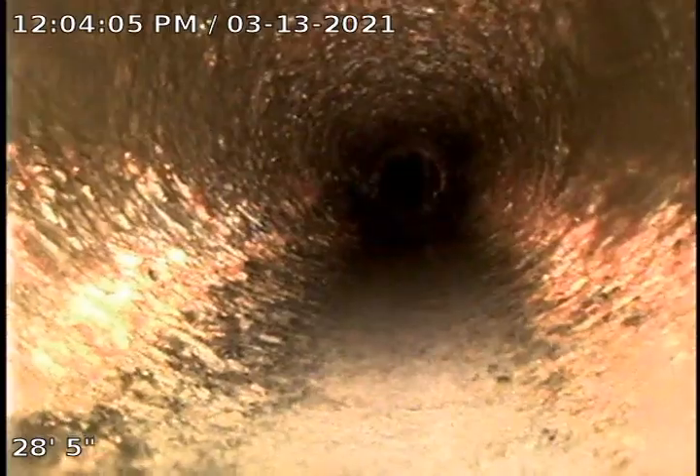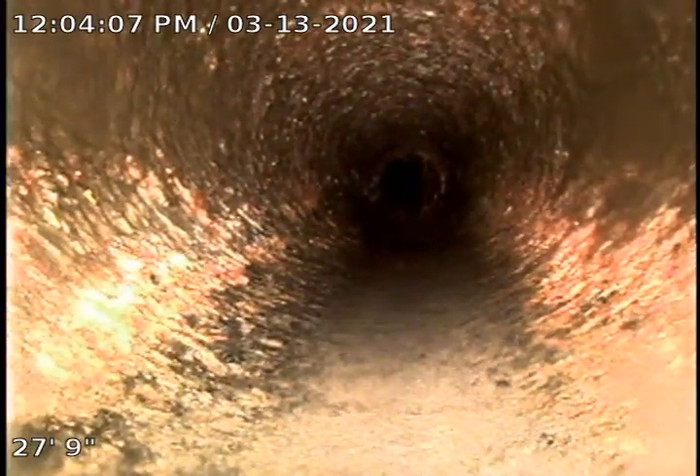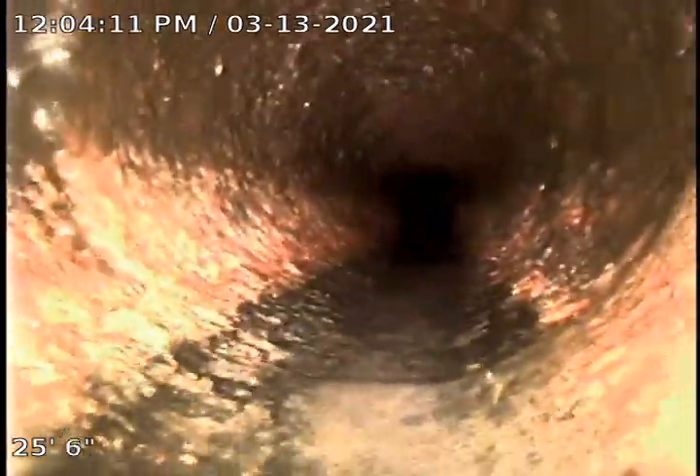Coming up here we have a belly. Bellies are caused by settling, maybe slight separations in the pipe. It can cause blockages, catching debris, toilet paper, other things — it can definitely be something that could be addressed. But the rest of the line here did not seem too bad at all.